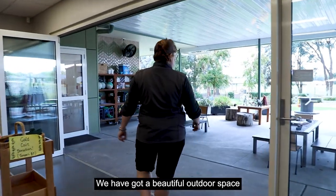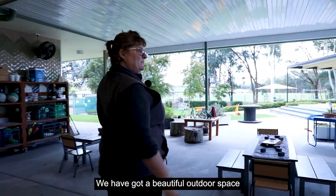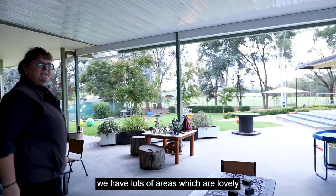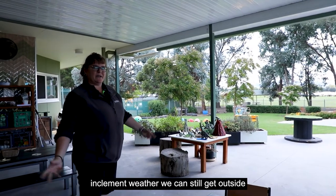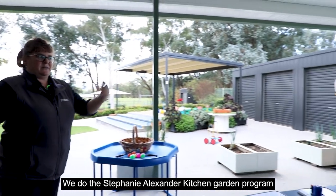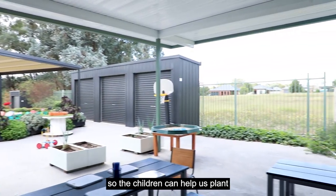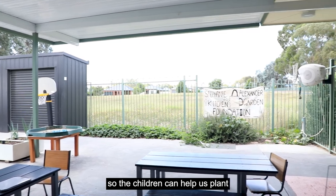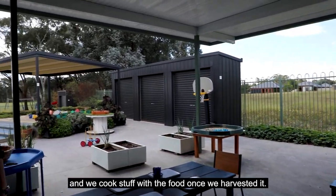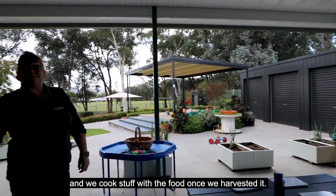We've got a beautiful outdoor space with lots of areas that are lovely even in inclement weather — we can still get outside and enjoy the outdoor environment. We do the Stephanie Alexander Kitchen Garden Program, so the children help us plant, we harvest the food, and we cook with it once it's been harvested.